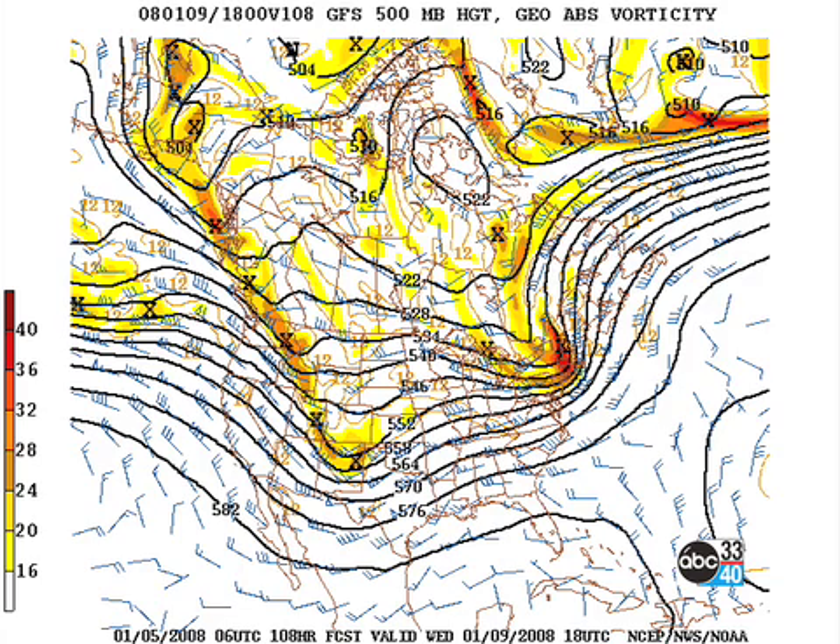That one trough zips up to New England very quickly by midday on Wednesday, and we're kind of between systems, so I think we'll be mostly dry on Wednesday.